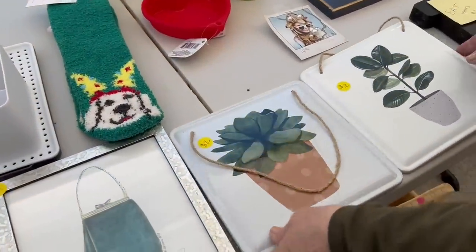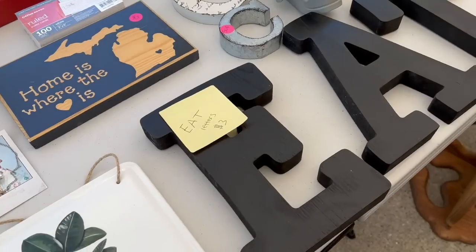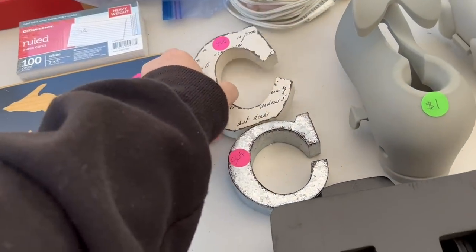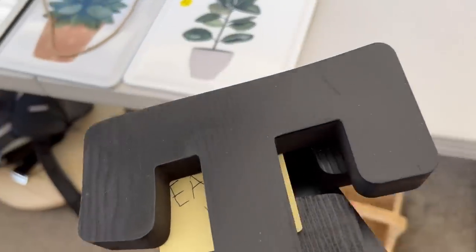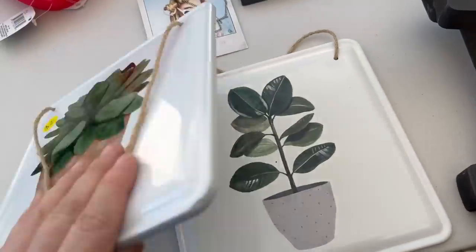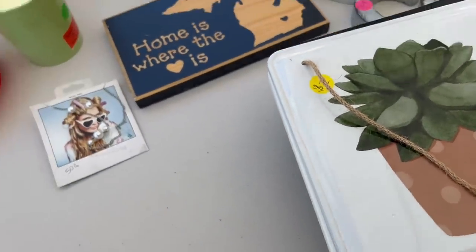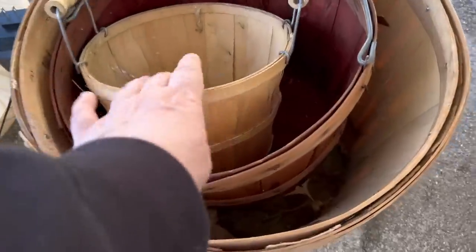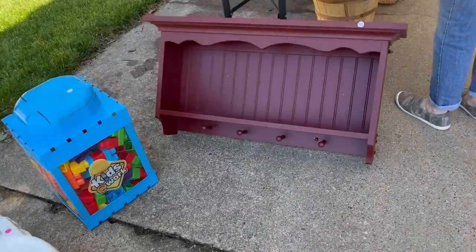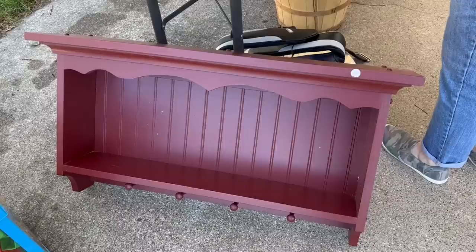There were more cute items at that stop. These baskets were really cool, but do I really need another basket? I probably should have asked myself that about shelves too. This next shelf was $10 and had that bead board in the back, so I really liked that — so I bought it too.